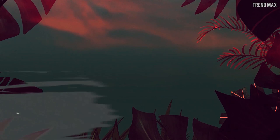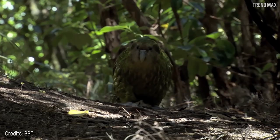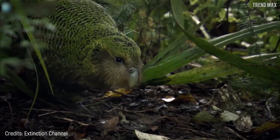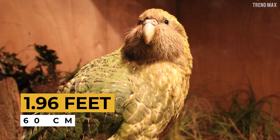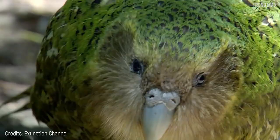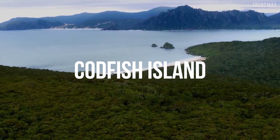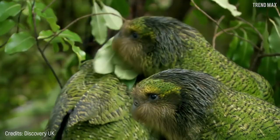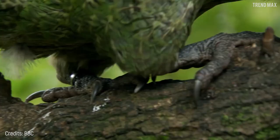Number seven: the Kakapo. Believe me when I say you've never seen a parrot like the Kakapo. This parrot is the only non-flying parrot in the world, as well as the heaviest, at 8.8 pounds. It grows up to 1.96 feet long. What strikes me the most is its hermit-like appearance — its feathers seem as if its body has more than it can bear. This bird lives freely on the remote Codfish Island off the coast of the South Island of New Zealand, where there are only 200 specimens.